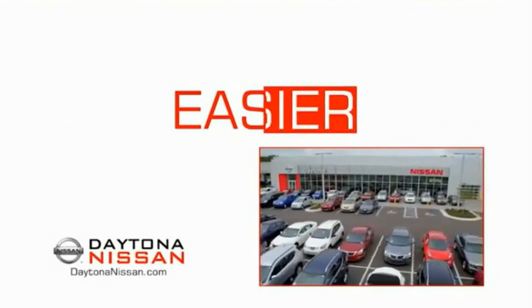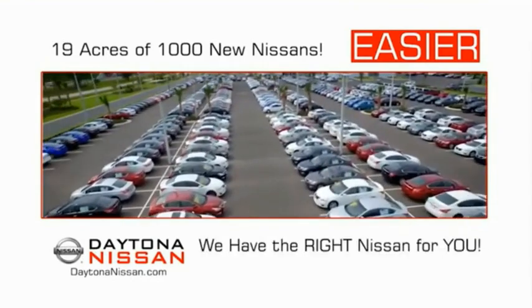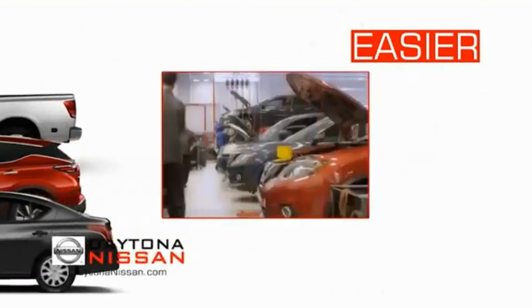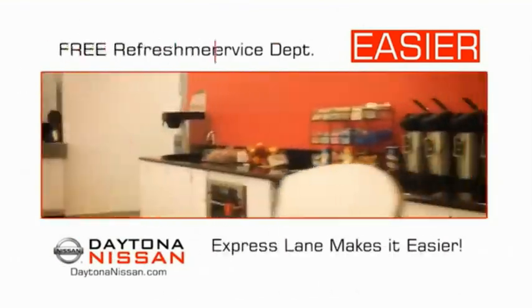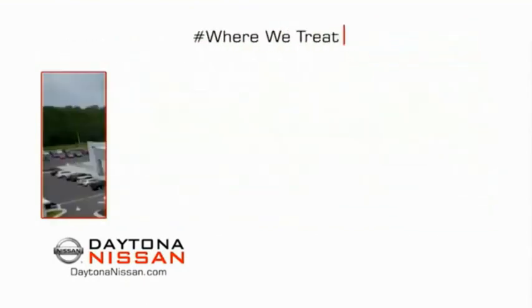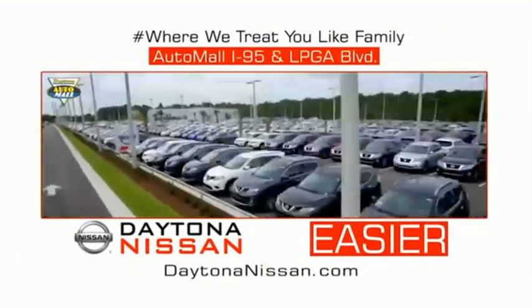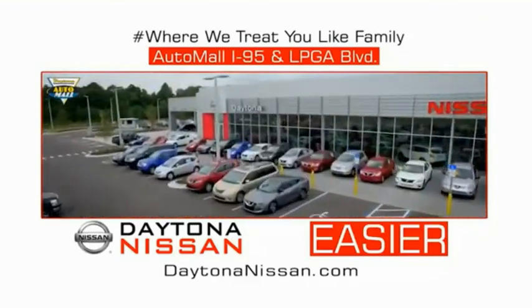The all-new Daytona Nissan — we make it easier. Easier because 19 acres of 1,000 new Nissans means we have the right vehicle for you. Every new Daytona Nissan comes with a lifetime warranty, and the state-of-the-art facility and express lane makes servicing any vehicle easier. Enjoy free refreshments and Wi-Fi while the kids play. Come check out the all-new Daytona Nissan just under the big flag at the Auto Mall, I-95 at LPGA Boulevard. Make your move to Daytona Nissan.